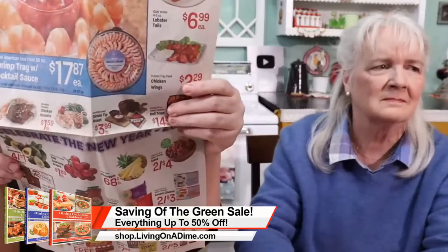Let me walk you through this ad from just a few weeks ago. Chicken breasts were $1.59 a pound. Now, because I know that $1.99 is my regular chicken breast price, that's a good price — not exceptional, but I'll buy it at that price. If it was $1.49 it would be really good.